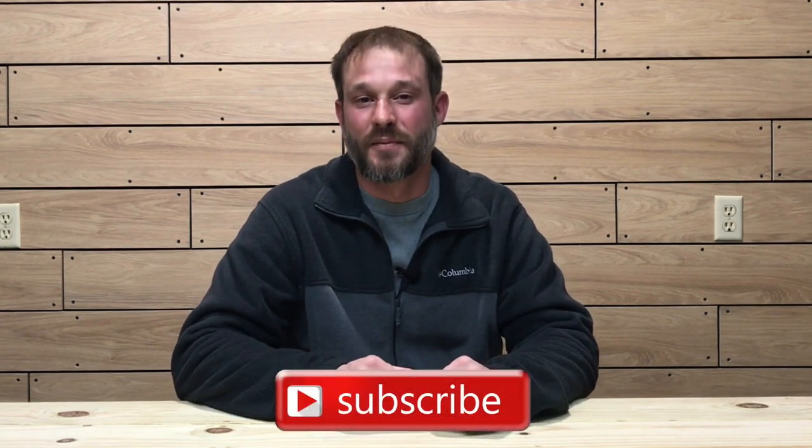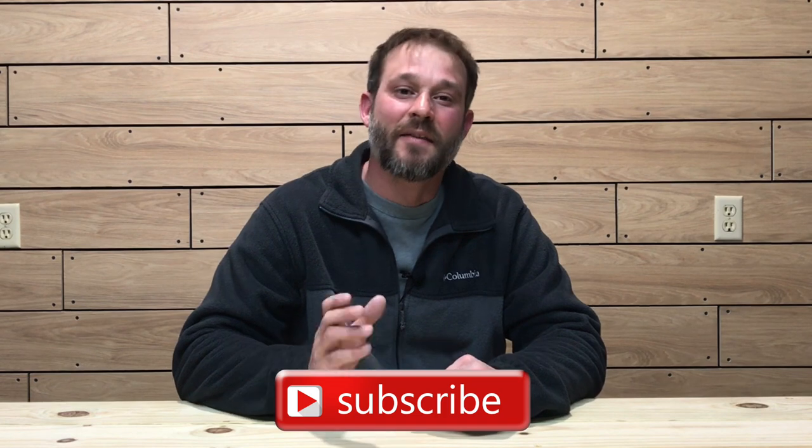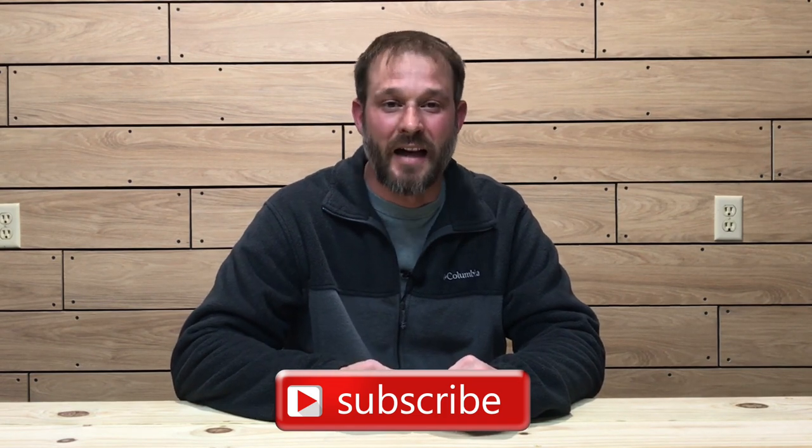Welcome to the Oak and Smoke Whiskey Reviews. My name is Brent. If you are a subscriber, I thank you so much for your support. And if you're not a subscriber and you're into whiskey and whiskey type related stuff, please consider hitting that subscribe button with a notification bell so you'll be notified of new uploads and live streams.